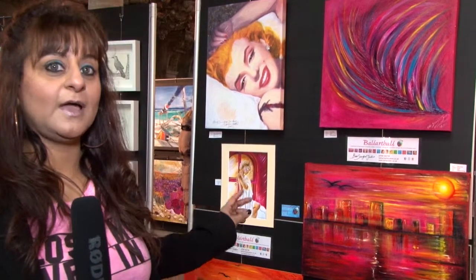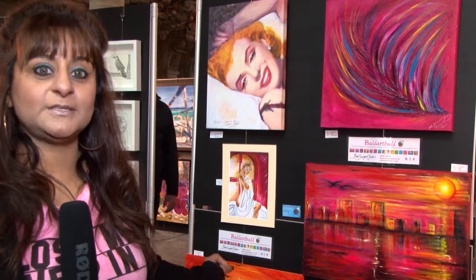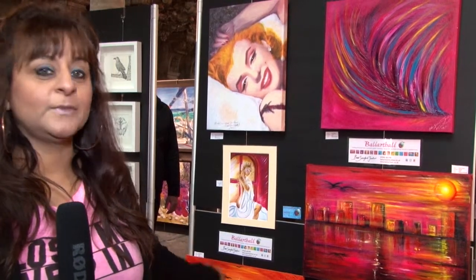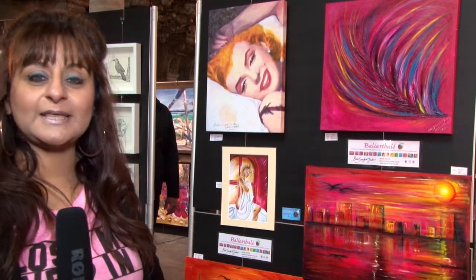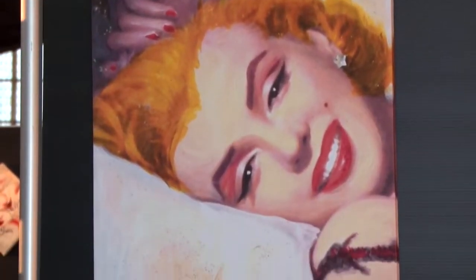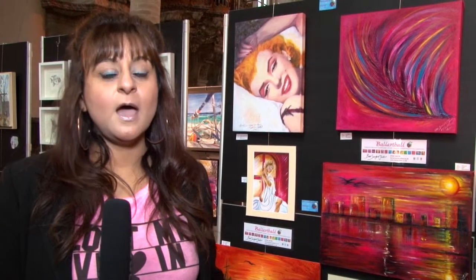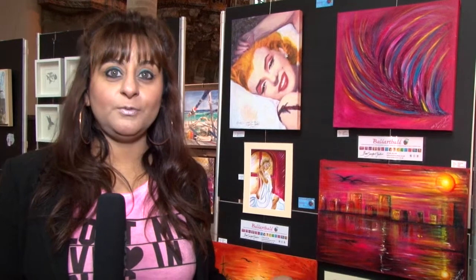One of my recent pieces at the top here, as you can see, is a pink fantasy piece. And I've also done some landscape abstract versions. The kind of pieces that I actually sell at the moment are to private and corporate clients, and they are my abstract contemporary pieces.